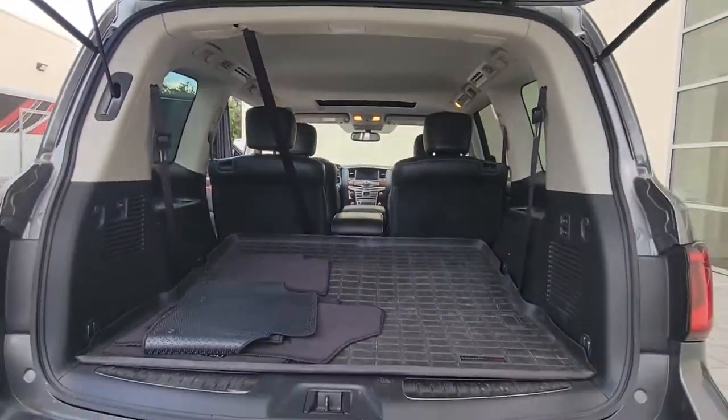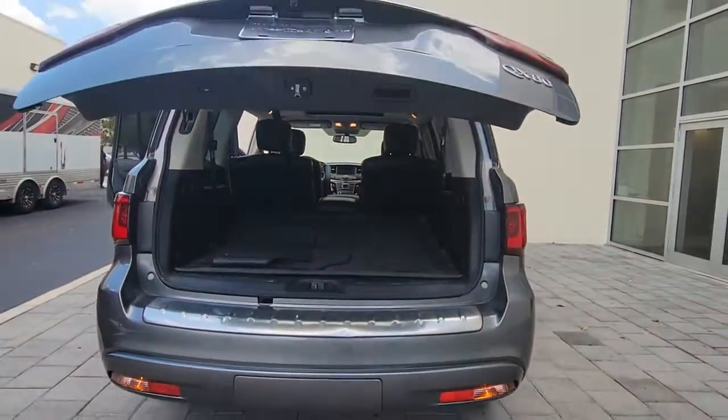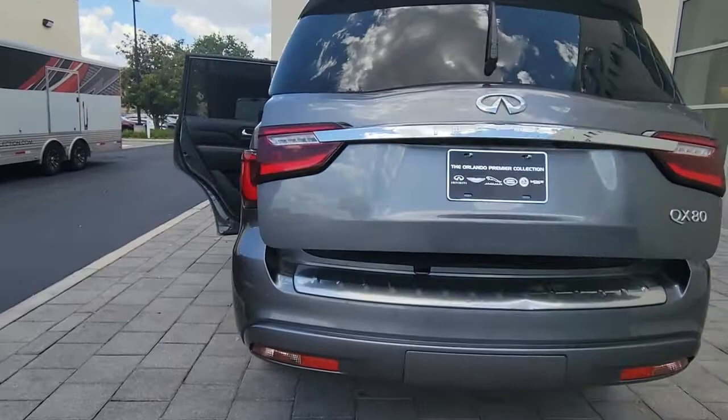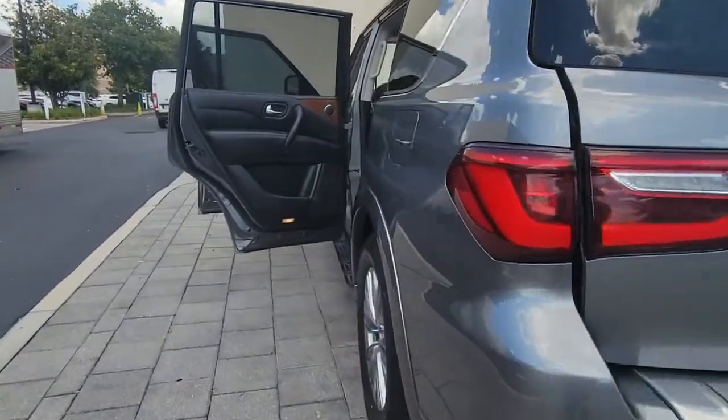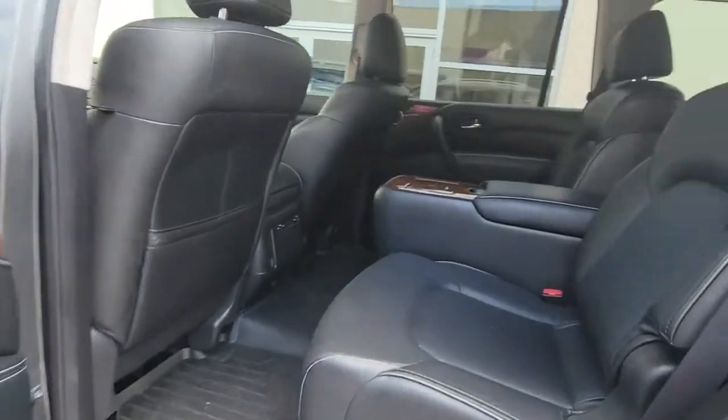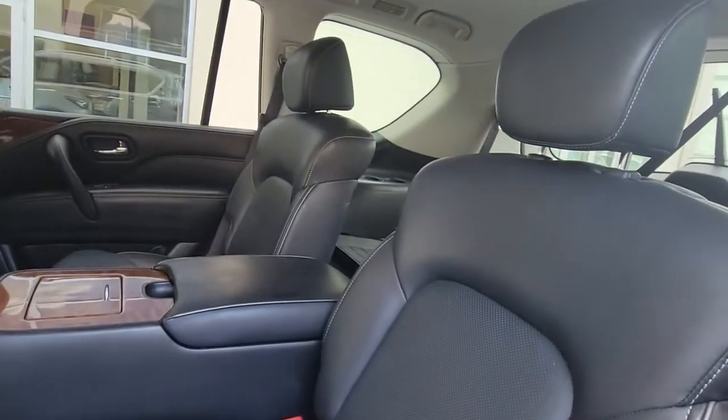These are just some of the great options this vehicle comes with: navigation system, keyless entry, sunroof and moonroof, power liftgate, satellite radio, premium sound system, power passenger seat, fog lamps, backup camera, and keyless start.